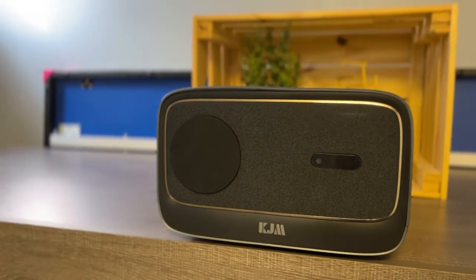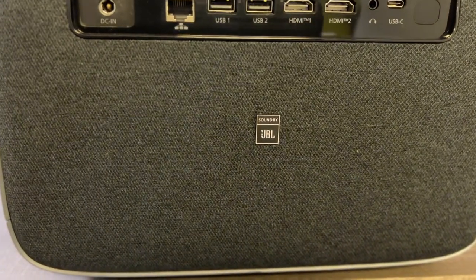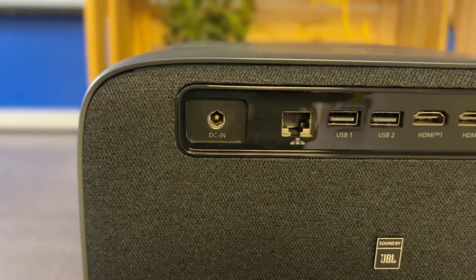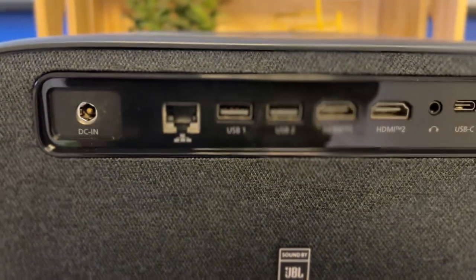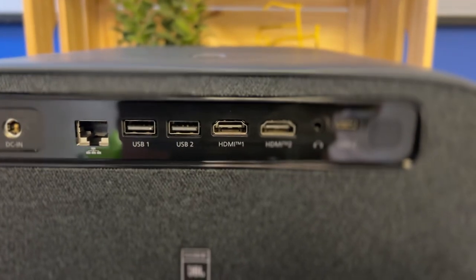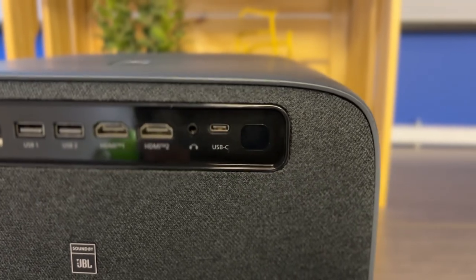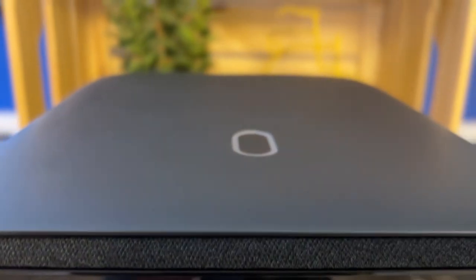Let's check what ports it has on the back of the projector. Here you can see Sound by JBL. Left to right we have the power, an Ethernet port, USB 1 and 2, HDMI 1 and 2, a headphone jack, a USB-C port, and an IR port. The power button is on the top.